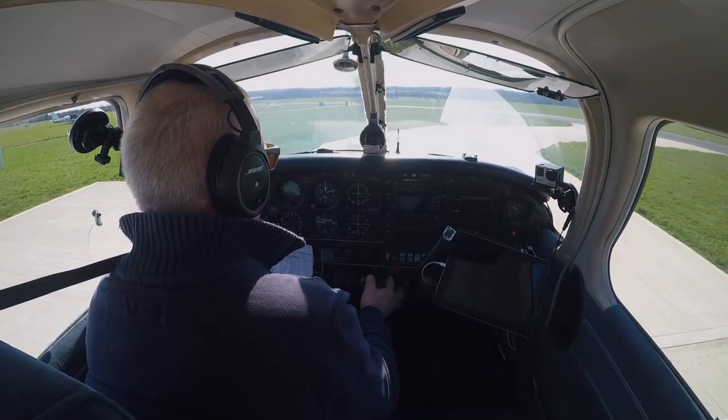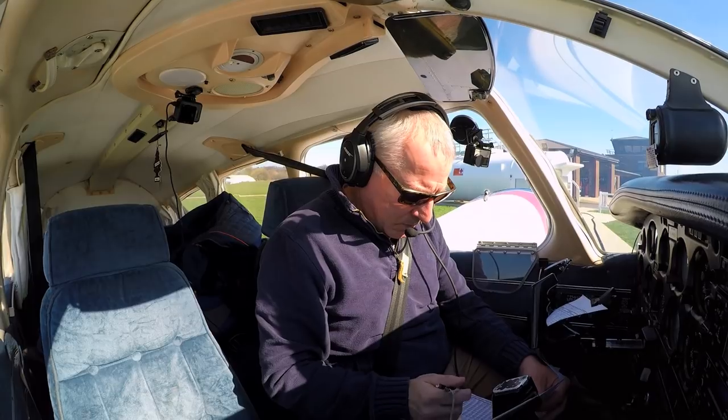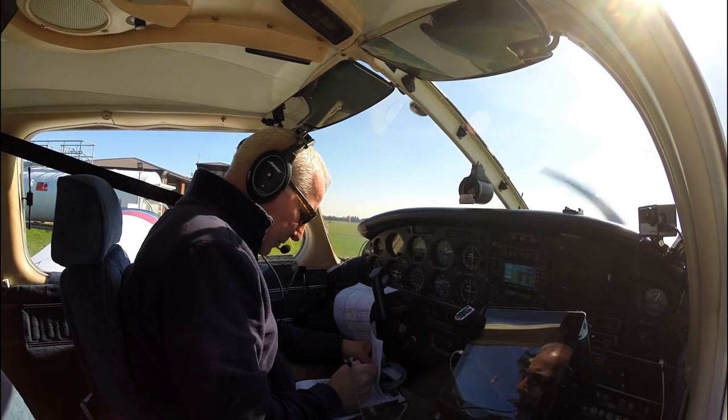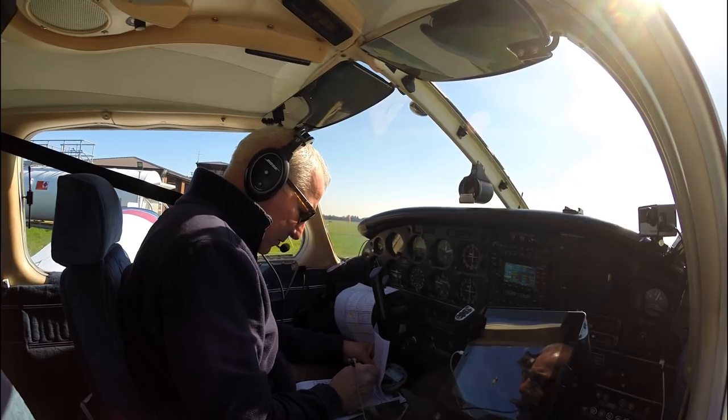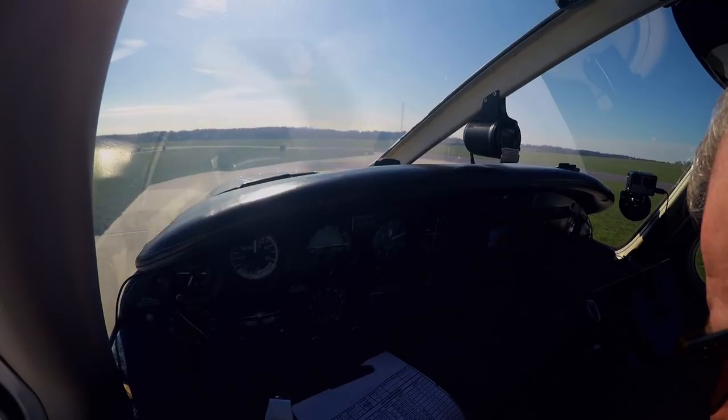I'm all out of sorts today. I haven't flown in six weeks, I'm taking off from Redhill which I'm not familiar with, and I've hastily planned a new route because of weather.